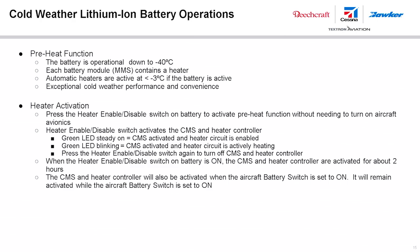For cold weather operations, the battery has an internal pre-heat capability. Pre-heat may be activated by pressing the heater enable/disable switch on the front face of the battery, and will remain active for about two hours. When the green LED is flashing, the heater is active. When the green LED is continuously illuminated, the battery has reached its operating temperature. If the aircraft is kept in temperatures below negative 10 degrees Celsius for more than an hour, the lithium-ion battery does not need to be removed from the aircraft as it can internally self-heat.